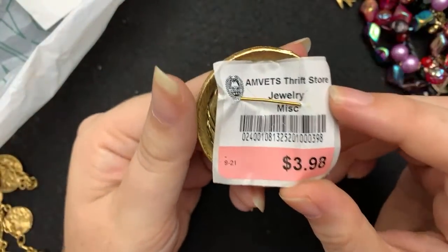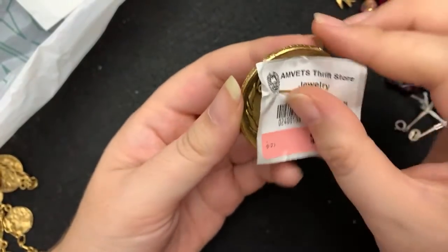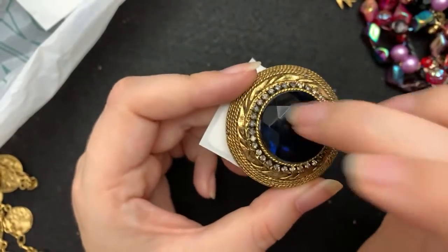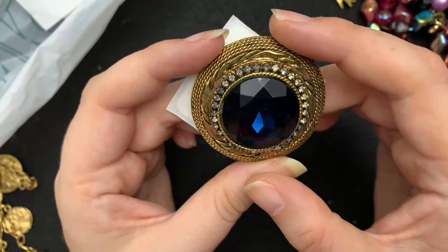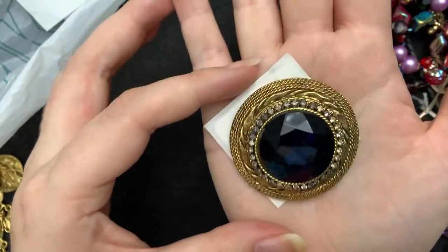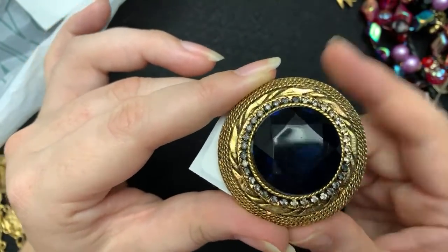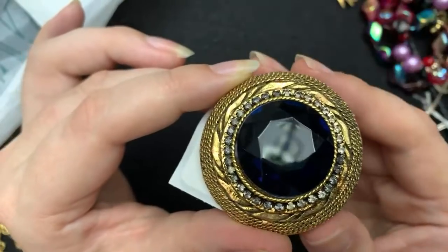This one was $3.98, and it is a HAR — H-A-R — brooch. HAR is known for their plastic pieces, but this one is glass. And it's blue — or is the fuchsia hot pink in right now? I never know what's in. It's a decent size — pretty big. There are some dead stones in here, but I actually think it makes it look nicer. I think it makes it look more vintage. Very nice brooch.